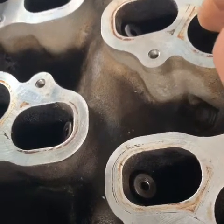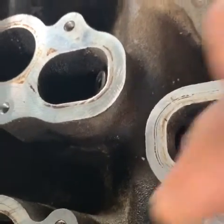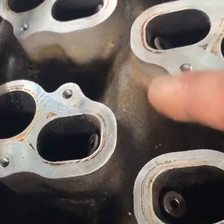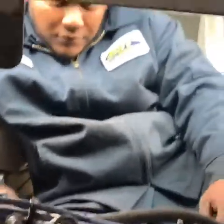That open port was causing the misfire on cylinder five. So we opened up all the ports to get even flow on the EGR, and the car will go back to normal. There's my guy right there sitting under the car working on it.